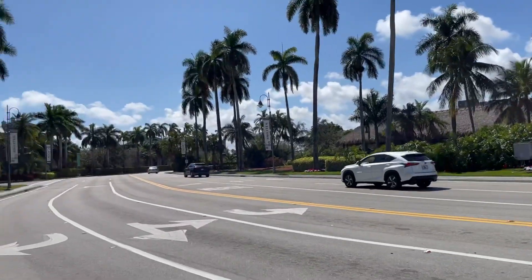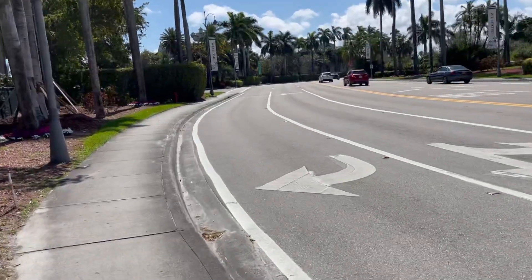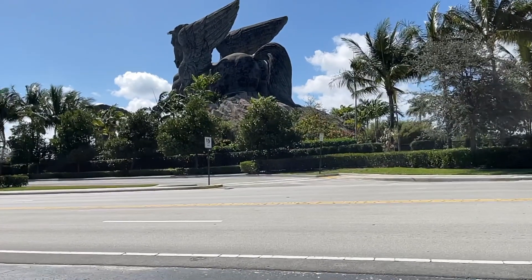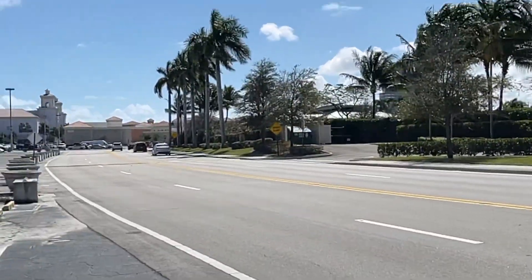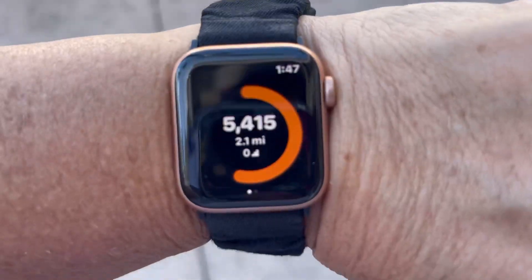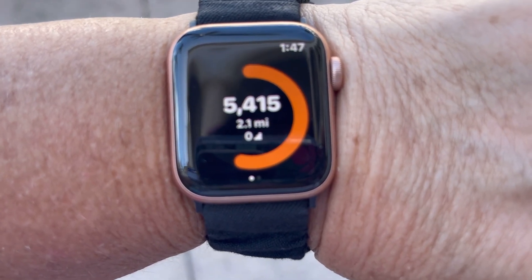In order to get 10,000 steps a day, you have to make an extra effort. I decided to walk over to Gulfstream Racetrack, which is nearby my son's condo. Something happened to the audio on my video so I'm doing a voiceover. There is a Pegasus statue, about 70 feet high — really awesome to see. It was a beautiful day to take a walk and get those extra steps in. So far I have 5,415 steps, and it's quarter to 2 in the afternoon.